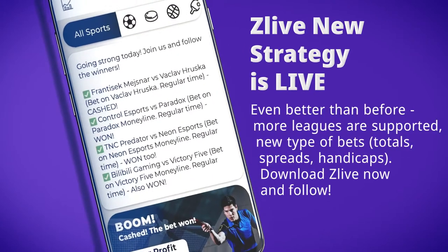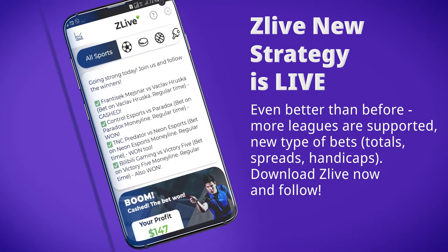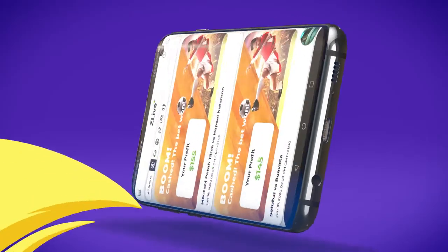ZLive app works on all major sports: football, tennis, hockey, soccer, baseball, and even eSports.